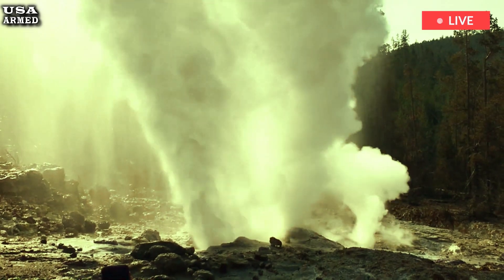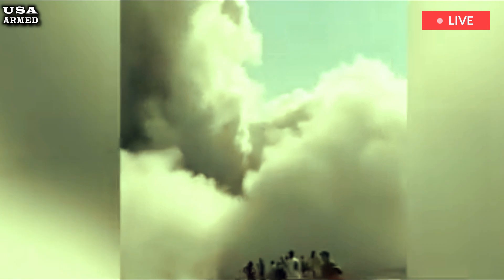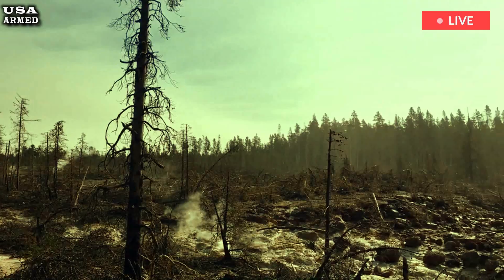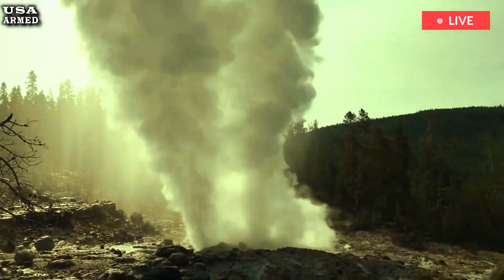Geologists at the Yellowstone Volcano Observatory estimated the height of the plume by examining photos posted on social media. They also pinpointed the site and depth of the eruption, which occurred July 23 at Black Diamond Pool in Biscuit Basin, about 2 miles northwest of the famous Old Faithful Geyser.